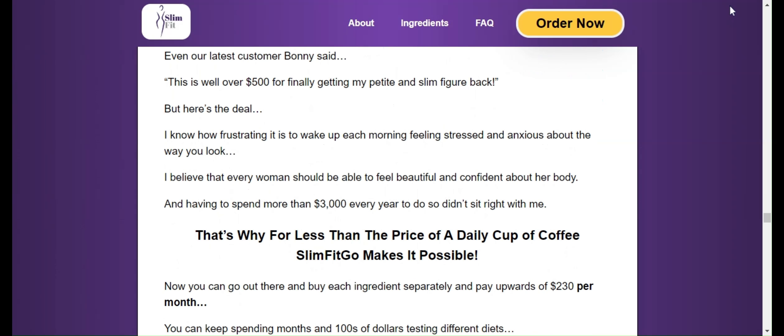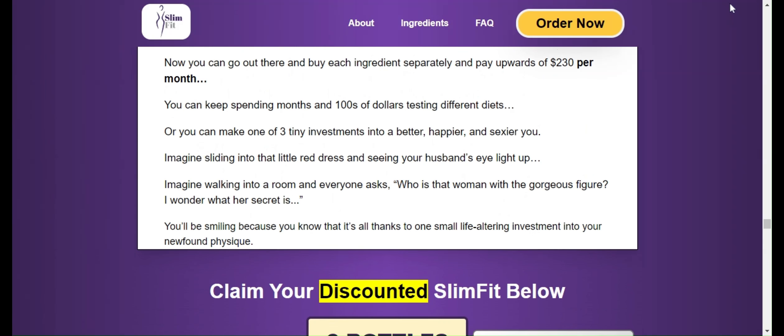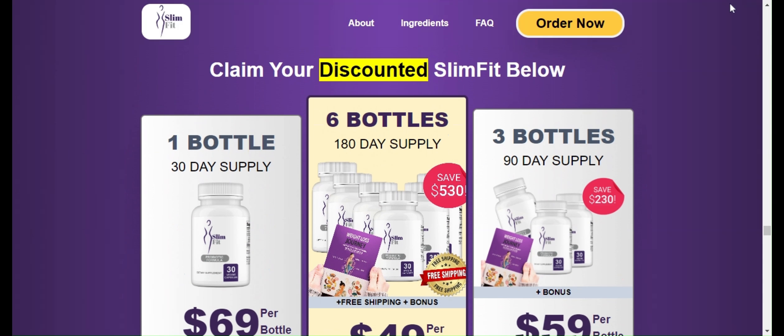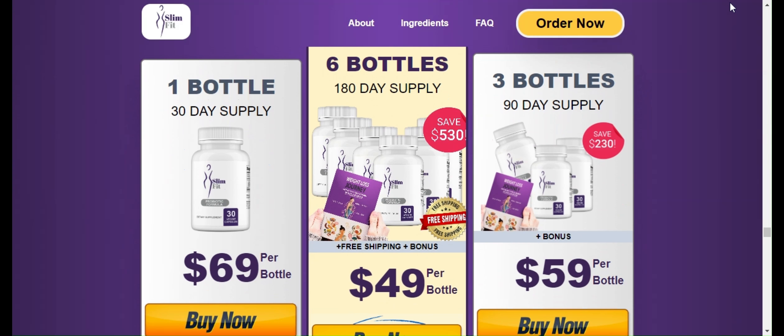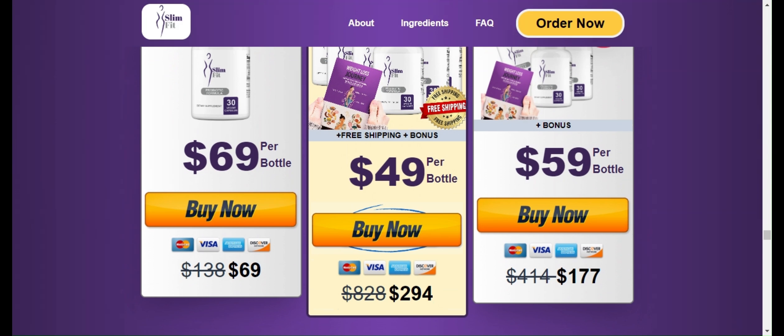In addition to all these benefits, Slim Fit Go is backed by a 100% money back guarantee for a full 180 days from your original purchase. I hope this video will help you achieve your health and weight loss goals and many other benefits that Slim Fit Go is providing. If you want to receive more content like this, subscribe to this channel and remember to always buy Slim Fit Go through the official website. Thanks for watching, see you soon.